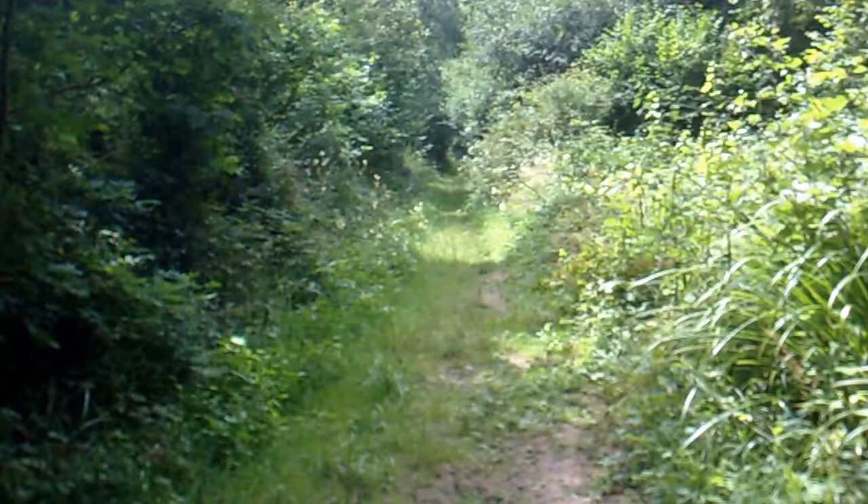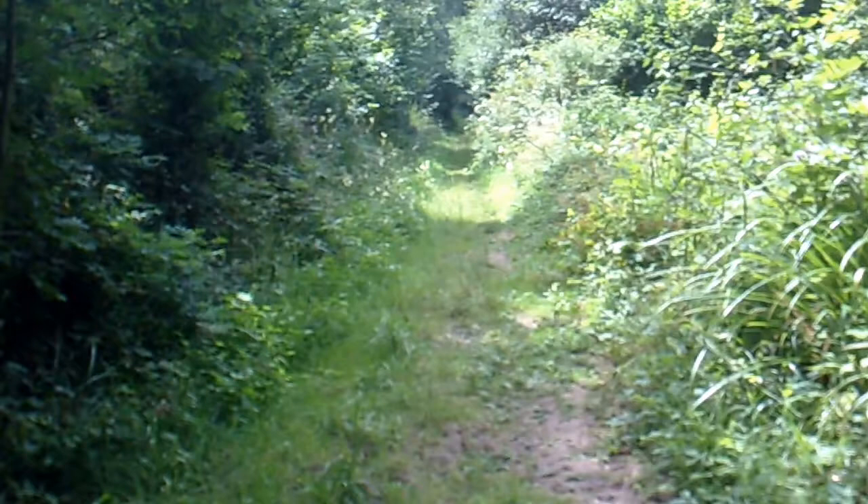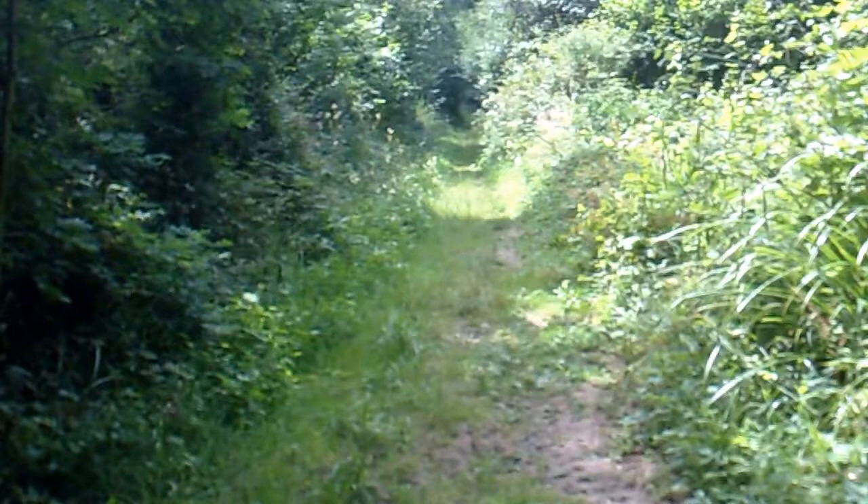The path seems to go on down there pretty straight, but it doesn't look exactly inviting. I think I'll leave that for another day and go back up a different way. It's a good wood for butterflies.